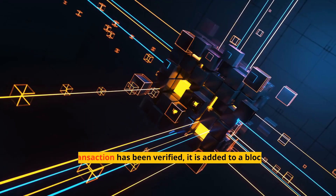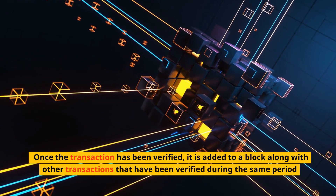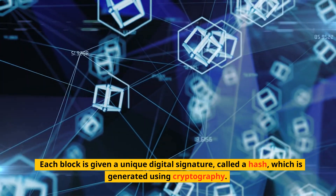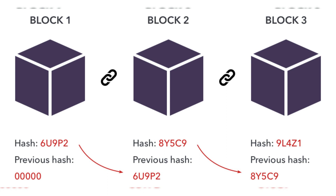Step 3: Recording. Once the transaction has been verified, it is added to a block along with other transactions that have been verified during the same period. Step 4: Hashing. Each block is given a unique digital signature, called a hash, which is generated using cryptography. The hash of the previous block is also included in the current block.